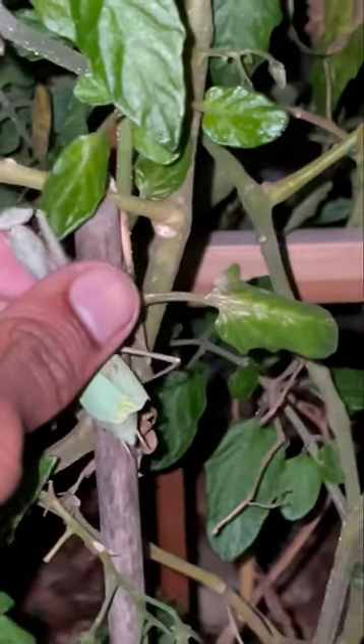Acquire an insect. And that's how you catch a mantis. Follow for more wildlife videos.